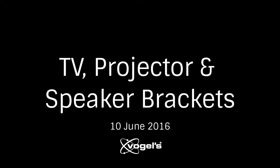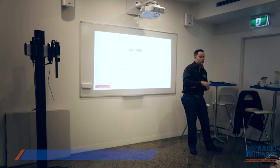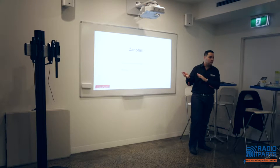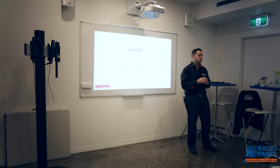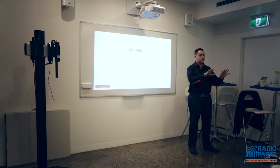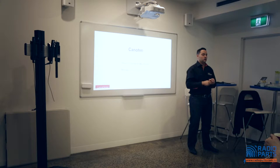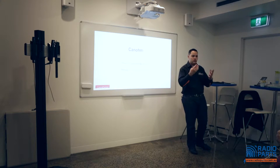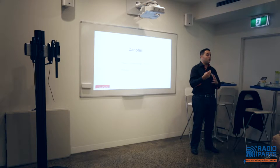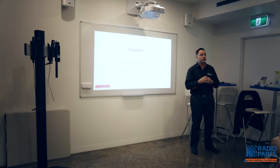My name is Cameron, I'm from Canome. We are the distributor for Vogels and Future Automation — the two brands we'll be talking about today. I actually run our commercial side, which we'll focus on a bit more in this presentation for Vogels, because last time you probably would have attended the consumer side, which Robert did last year. I'll touch on some points as a refresher but then get more into the commercial gear.